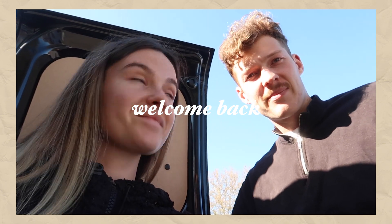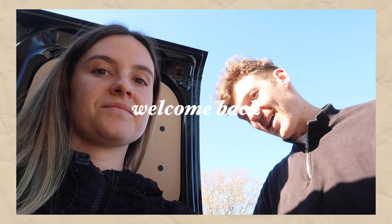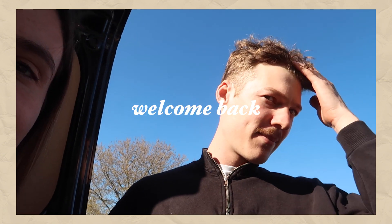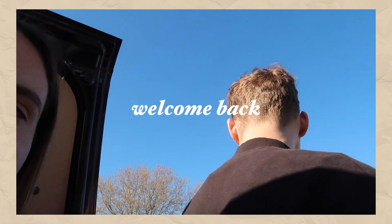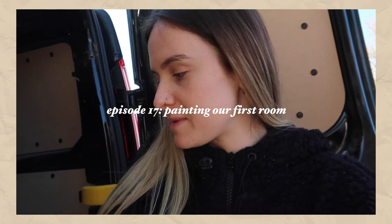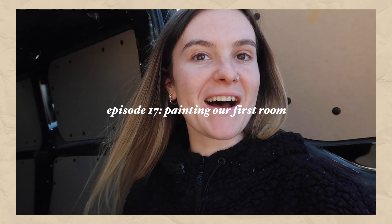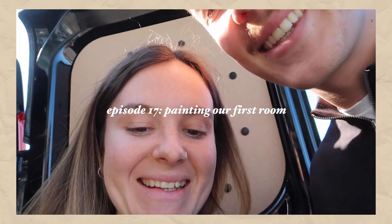I know why you guys are really here — to see that I've had a haircut. Still long on top, but short back and sides. Tom's very happy with himself, but the time has come — it's only taken five months — I get to choose paint!